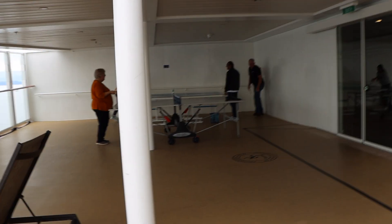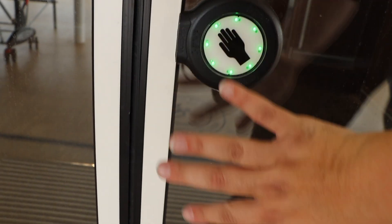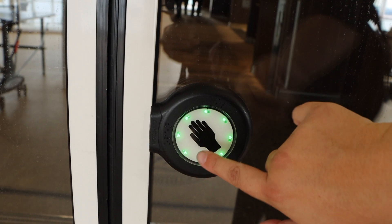On Deck 17, we also have some ping pong tables. Rounding out Deck 17 at the front of the ship, we have more of the Haven — that's where they have some Haven suites as well as the pool area, reception, and all that top-tier, first-class type of amenities. Let's go down to Deck 16 — that's the main pool deck where all the fun's going to happen.